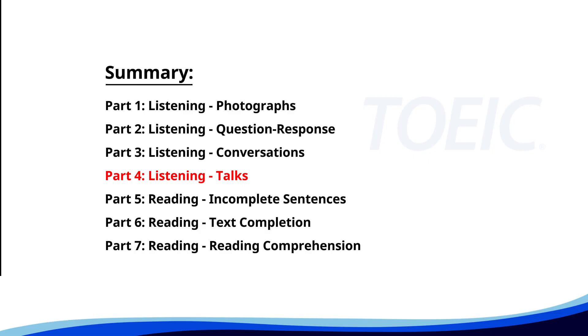Let's dive into Part 4: Listening — Talks. You'll hear brief talks or speeches, so stay focused for the questions.